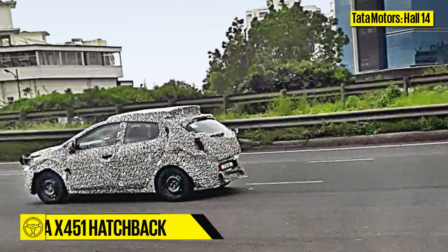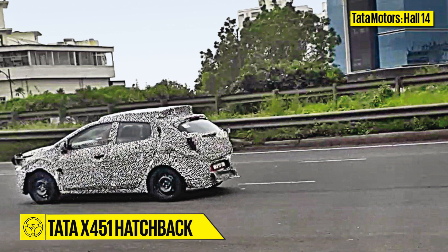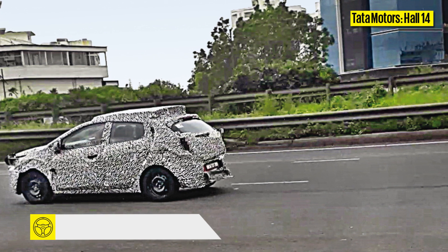In addition to that, Tata will also showcase its upcoming premium hatchback, codenamed X451, which will take on the likes of segment leaders Maruti Baleno and the Hyundai i20. A production version is likely to arrive sometime in 2019.